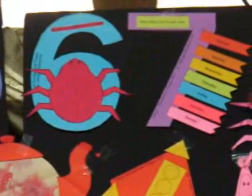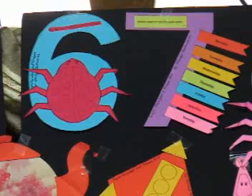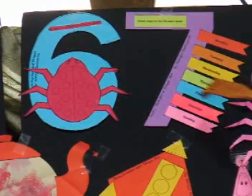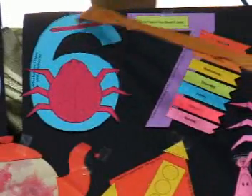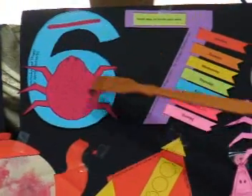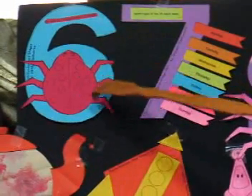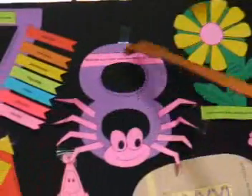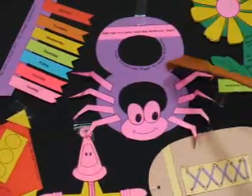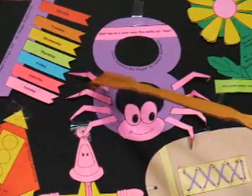Now if we look at the six and the eight, we see these curves. But on the six there's an opening, and on the eight it's closed. So as they're cutting, they realize that there's a different shape. And then when they glue on the six legs, they're associating the six with the number six. The eight, although it's similar, now they have a different experience — the circles and the curves are closed, and they're gluing on eight legs.